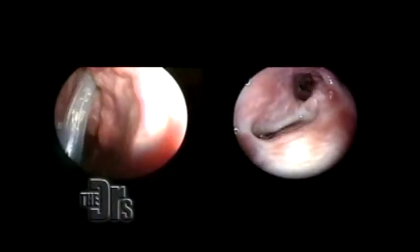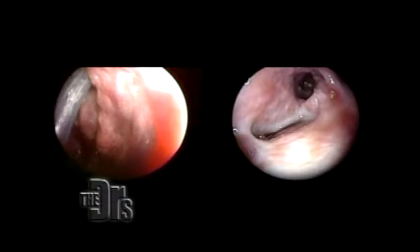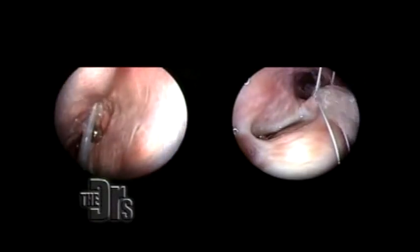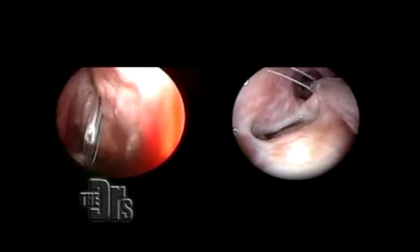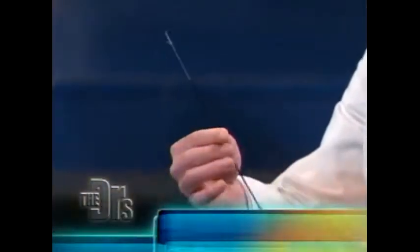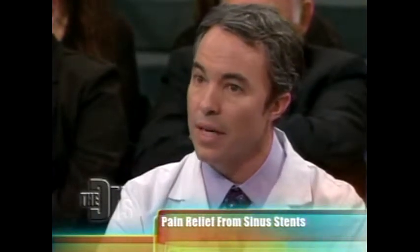Can you show us what exactly you did? Sure. What we did with Anya initially was we started by using this balloon — a sinuplasty technique where we placed the balloon up into her sinuses. Anya was really suffering from frontal sinus disease particularly. We dilated or expanded the drainage opening of the frontal sinus. And then we took this device — this is a sinus stent — designed to be placed in that drainage opening and sit in place, allowing it to heal in an open position.